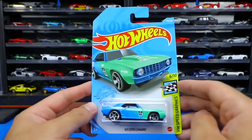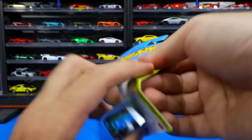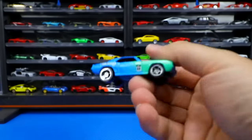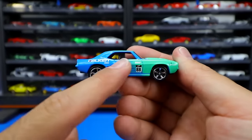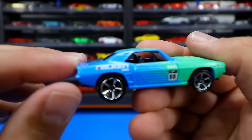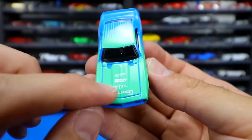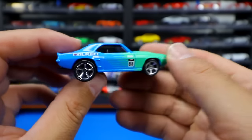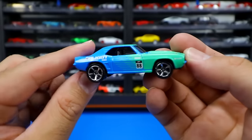Next we have the 69 Copo Camaro, Falcon Tire Edition, part of the Hot Wheels Speed Graphics series. Let's pop that one open. You can see how that color just kind of blends from the front right back to the rear. Staggered wheels — bigger ones on the rear, smaller on the front. 'Falcon' for the Falcon Tires, a couple of different sponsors on the front end. Blue on the front with that color blend all the way to the back — all blue on the rear end as well. Very cool looking Camaro.